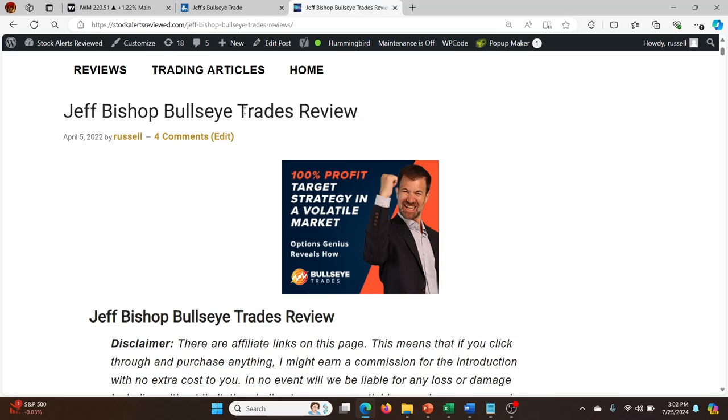It's a full review and track record over the last few years of Jeff Bishop's Bullseye Trades, which is one single trade every Monday, usually a call option. This last Monday it was on IWM and it worked out really, really well. This service has been on fire for quite a few weeks. I'll leave a link in the description where you can check out this full track record and review on Bullseye Trades, and also a link where you can actually go and buy the service. It's very cheap — I think $247 for the year. Definitely check it out.